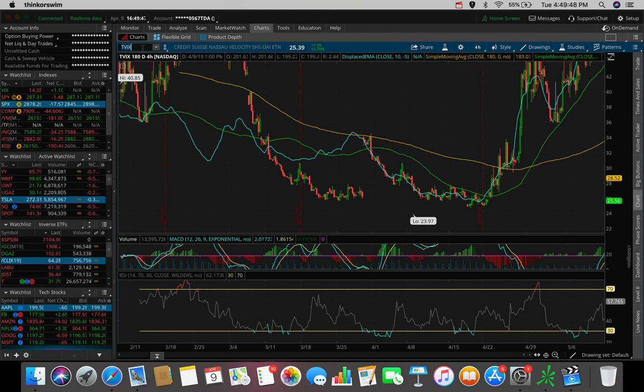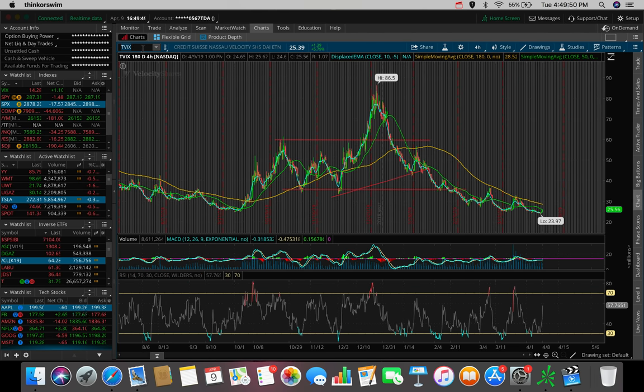TVIX is another one I'm watching. If we continue to sell off tomorrow, if futures are red and large caps with market weight are down, TVIX goes up when the S&P 500 is selling off. With the little red day we had today, TVIX shares were up almost 6%. If we break the 50 SMA and markets sell off, this could be a very solid play tomorrow.